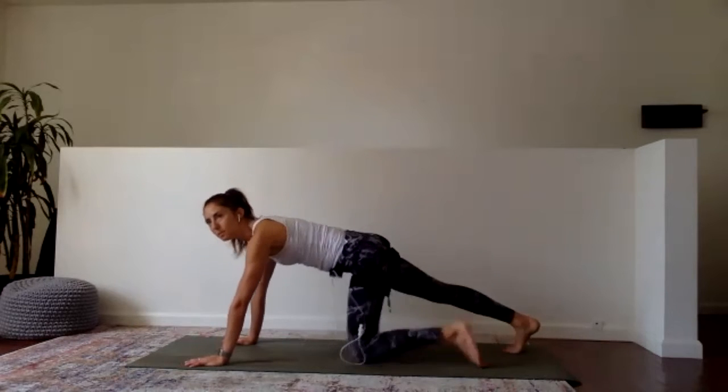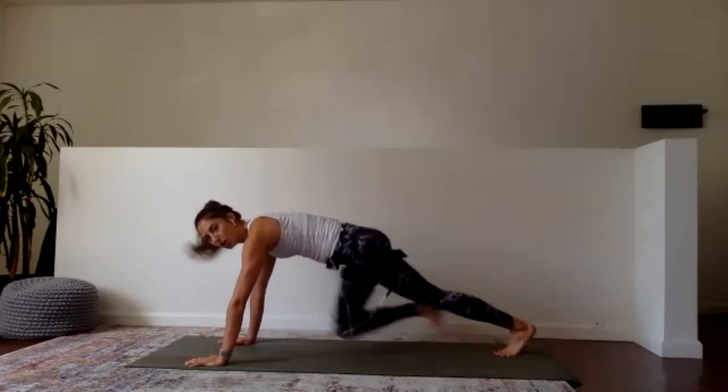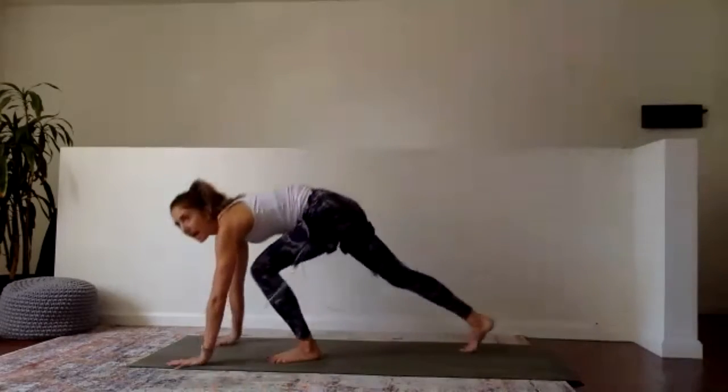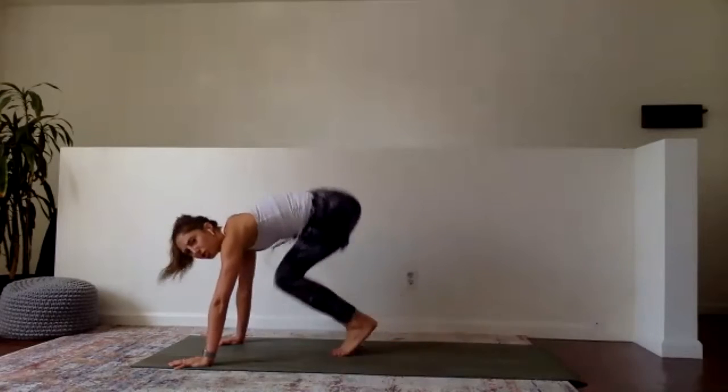Right into the next set - step back into plank. 20 seconds, a little bit faster pace - in, out. Totally okay to step. Observing what feels right for you today. As long as you are moving the whole time, I'm happy with it. Last four, three, two, and rest. Now we've got 10 seconds, all out - take a deep breath, let it go. One more - 10 seconds, set yourself up into plank. Last set, here we go. 10, 9, 8, 7, 6, 5, 4, 3, 2, and 1.